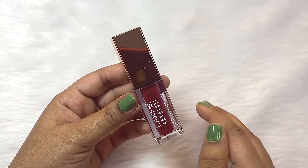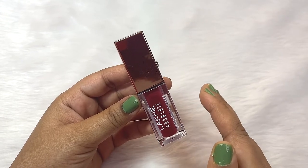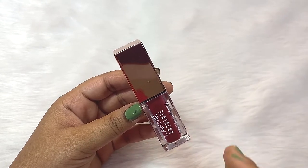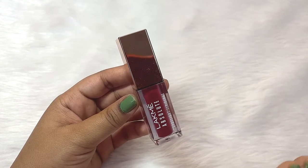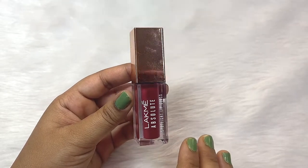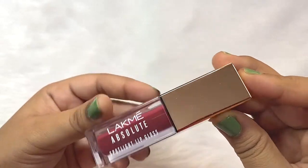This is one product which I am currently loving. Few years back, glossy lips were in fashion. Then started the era of matte lips. Now again, glossy lips are back in fashion. And Lakme has an amazing launch — this is called the Lakme Absolute Spotlight Lip Gloss.